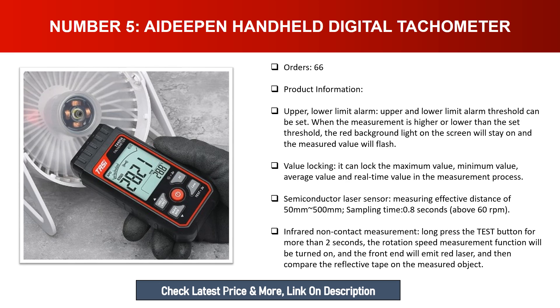Sampling time is 0.8 seconds above 60 RPM with infrared non-contact measurement. Long press the test button for more than two seconds to turn on the rotation speed measurement function. The front end will emit a red laser which is then compared against the reflective tape on the measured object.